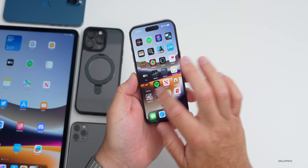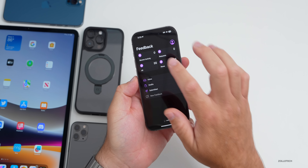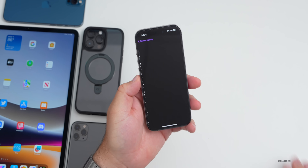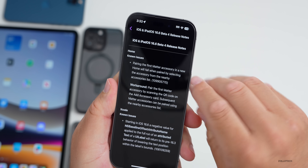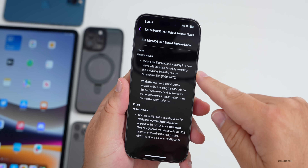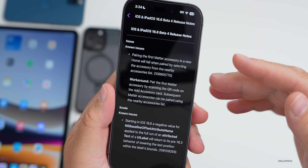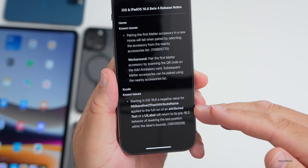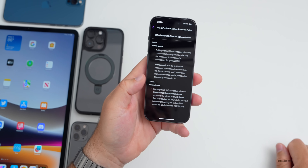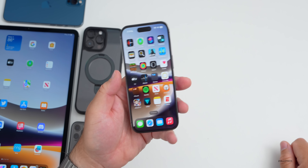iOS 17 still has this issue as well. As far as overall bug fixes, there's not a whole lot. If we go into the Feedback app and look at recent activity, you'll see iOS 16.6 beta 4 — you can check this out publicly, I'll link it in the description. They haven't changed the known issues here, so we still have the first Matter accessory pairing issue and some known issues for Xcode.